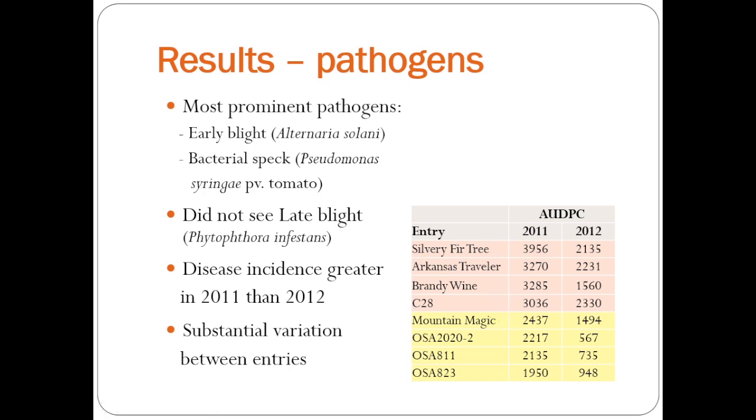Luckily, Silvery Fir Tree, which was our Czech variety, had lots of disease each year. Down here are the ones with the lowest disease incidence in yellow. Mountain Magic is a hybrid out of the North Carolina program — it's a very robust hybrid with really good early blight and late blight resistance, so it performed relatively well. But what was interesting is these segregating populations that start with OSA, which came from some crosses that John made, actually did really well and even did better than Mountain Magic. So there was substantial variation.